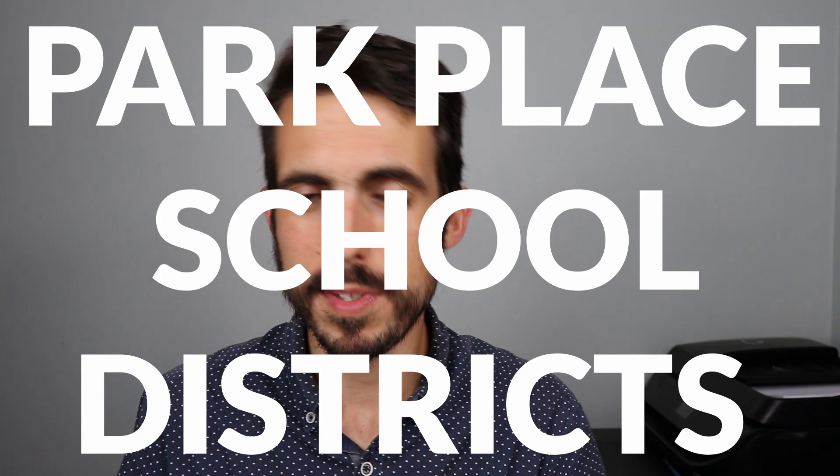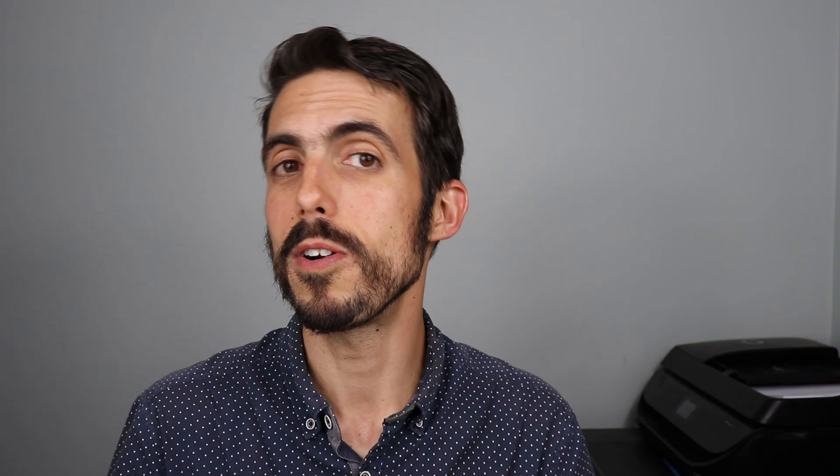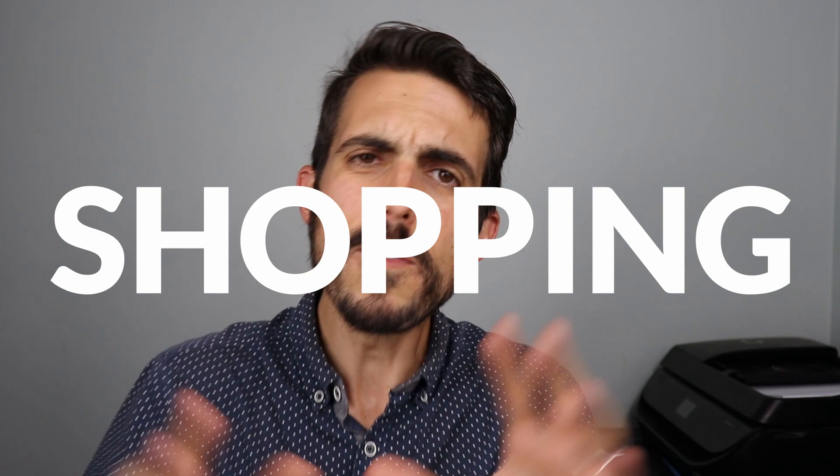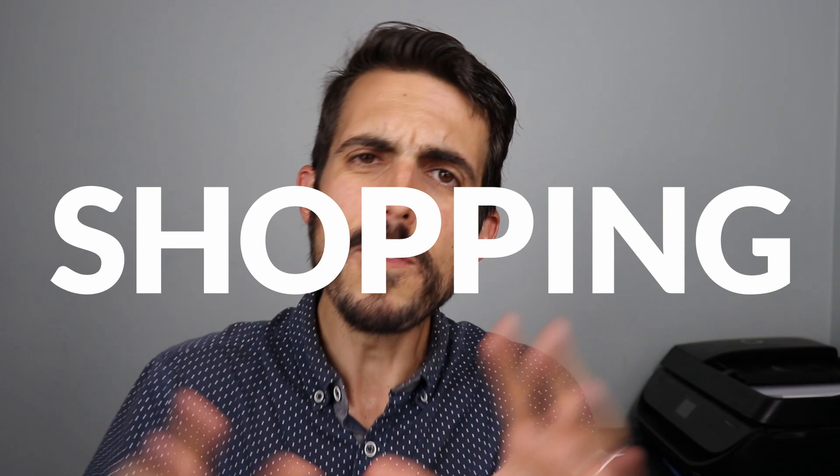Park Place is popular for house flipping and buying vacant land for new construction. For schools, most of the area is covered by Maury and Granby High Schools, Blair Middle School, and James Monroe and Granby Elementary. For shopping, there isn't much in Park Place itself. The closest options are in Ghent — a Food Lion just north of Ghent and an Aldi at the northern edge. Otherwise, shopping is about 10 minutes away in downtown Norfolk, 20–25 minutes to Town Center, or about 10–12 minutes to a Walmart.